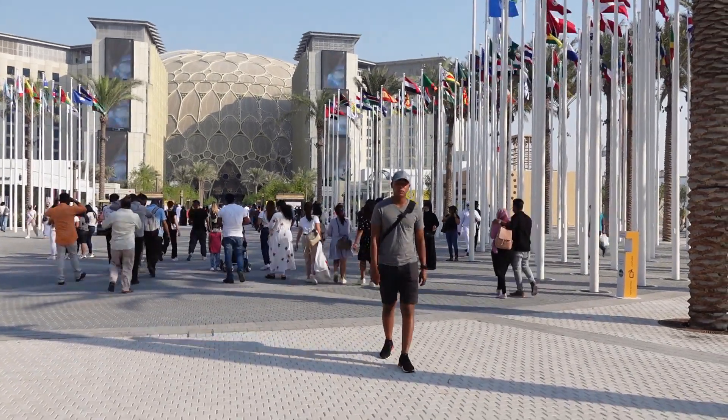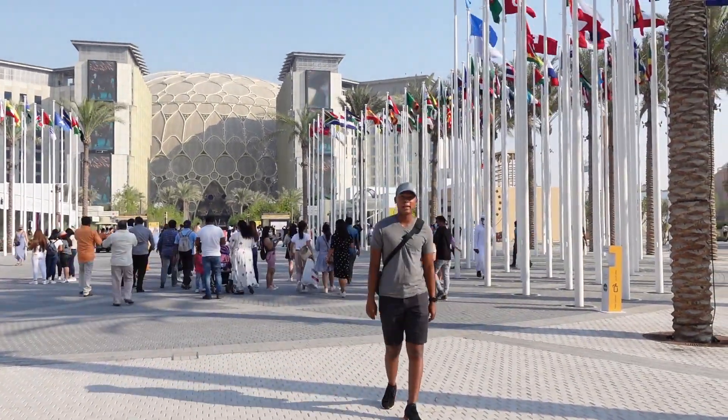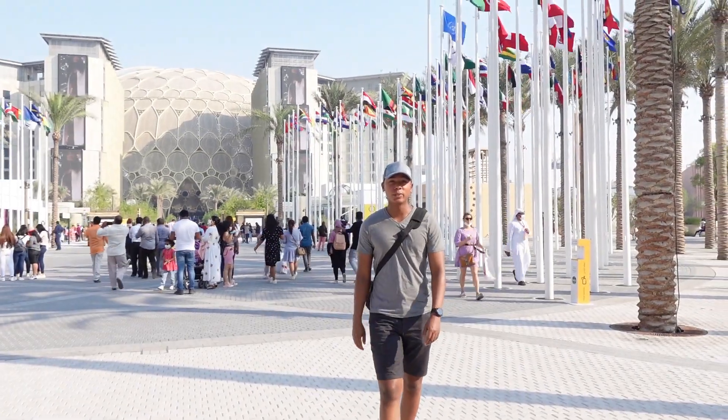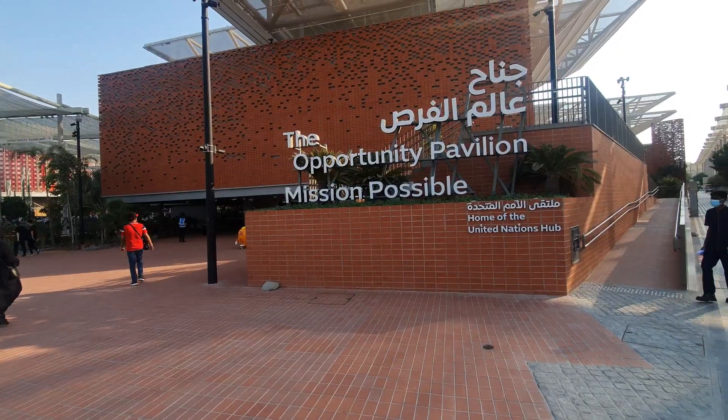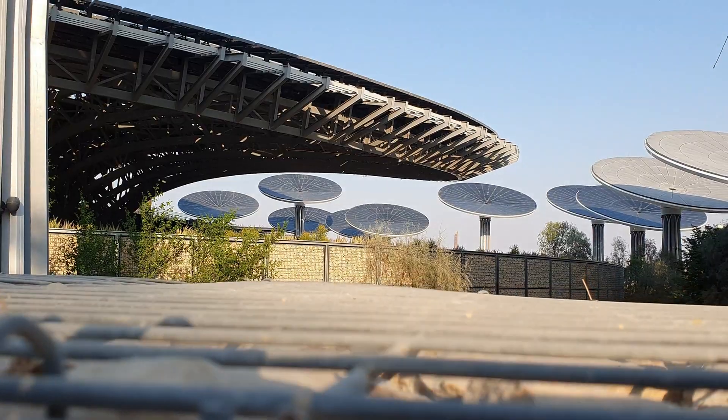Here we are at the greatest show on earth right now, the Dubai Expo 2020. Today we are going to see the three main pavilions — the Mobility Pavilion, the Opportunity Pavilion, and the Sustainability Pavilion. Let's go and check this out.